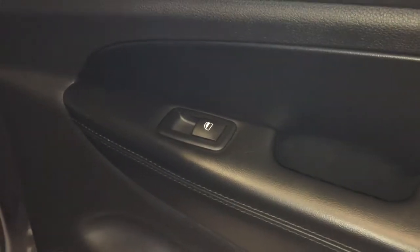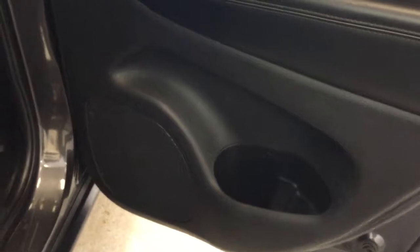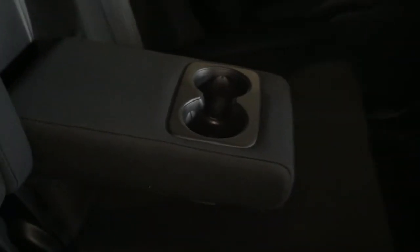In the rear interior you have your power windows with storage along the bottom of the door. There's lots of legroom in the back with storage along the back of the passenger and driver's seats. You do have your adjustable vents, and as you can see the rear interior is also in great condition. In the middle you have your fold down console with cup holders.